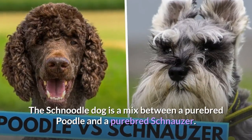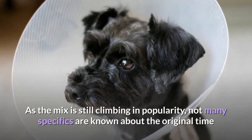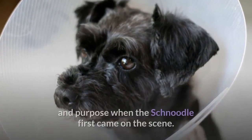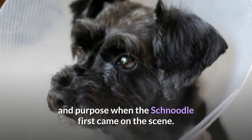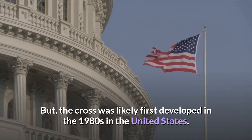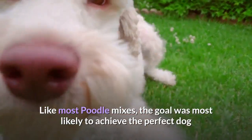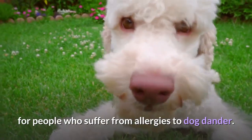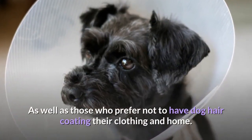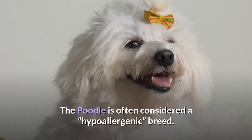The Schnoodle dog is a mix between a purebred poodle and a purebred schnauzer. As the mix is still climbing in popularity, not many specifics are known about the original time and purpose when the Schnoodle first came on the scene. The cross was likely first developed in the 1980s in the United States. Like most poodle mixes, the goal was most likely to achieve the perfect dog for people who suffer from allergies to dog dander, as well as those who prefer not to have dog hair coating their clothing and home. The poodle is often considered a hypoallergenic breed.